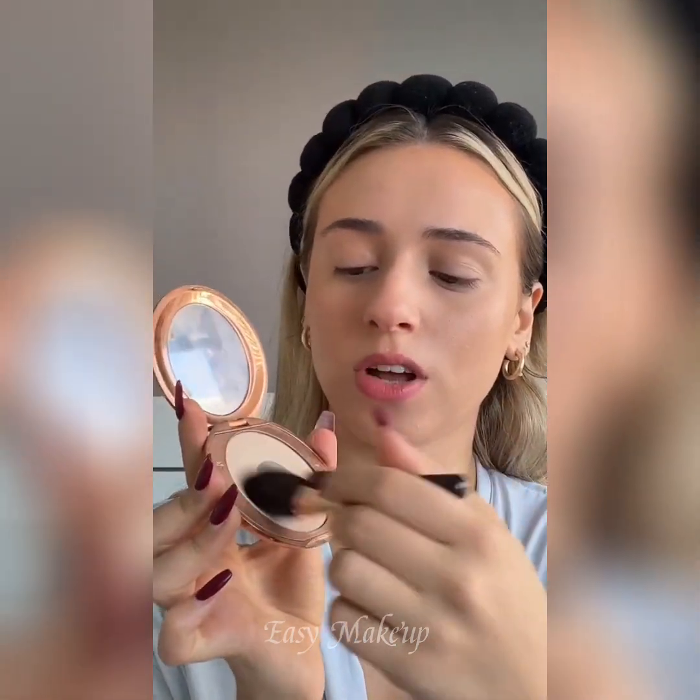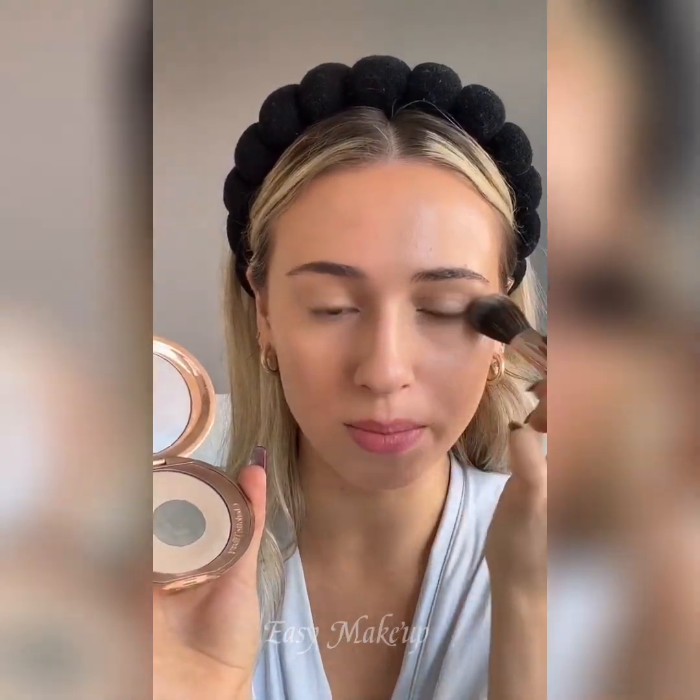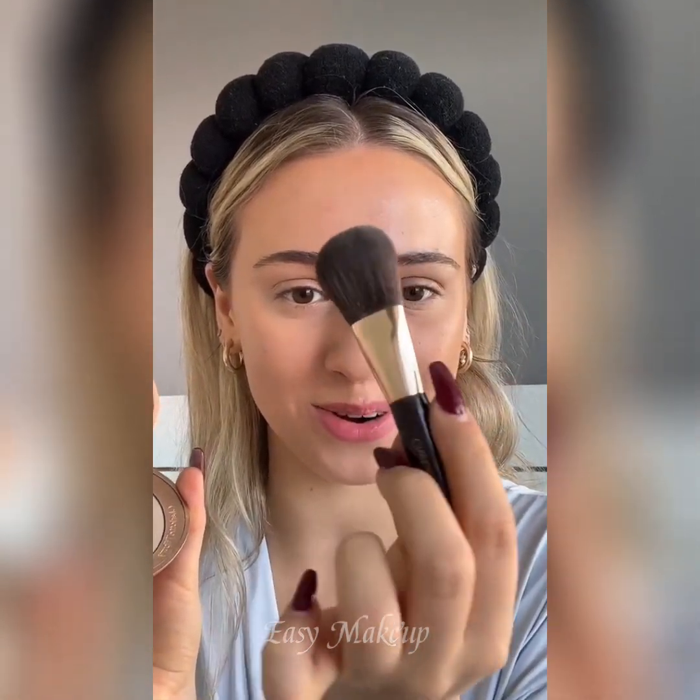Look at how pretty that just blends in. Now we're just going to take some Charlotte Tilbury Flawless Filter Airbrush Powder and put some under my eyes using the little mini brush. I'm also going to add a little in my T-zone and around my nose.